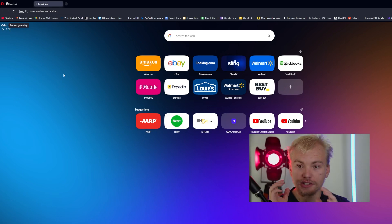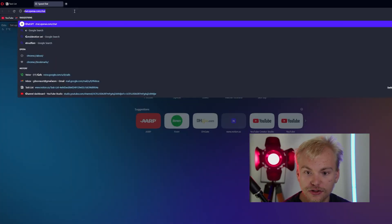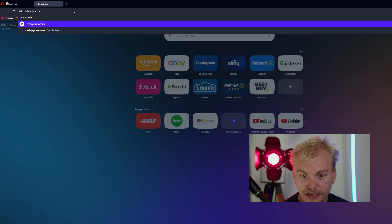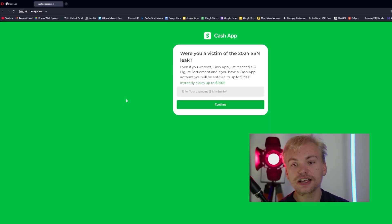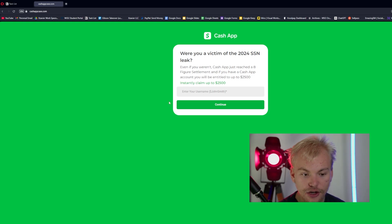Not a lot of people know this, but Cash App just lost a huge lawsuit where almost every single Cash App user can get paid out up to $2,000. The website you have to go to for this is going to be CashAppCase.com. Essentially, if you guys got an email — which almost every single American should have gotten — saying that if you were a victim of the 2024 SSN leak, you guys can go to CashAppCase.com and claim up to an instant free $2,500.